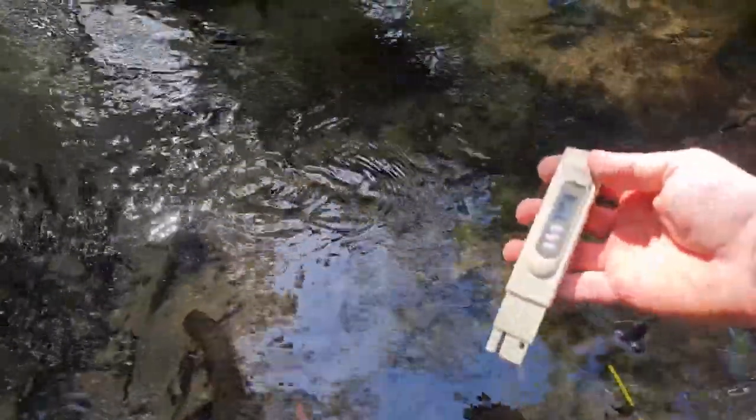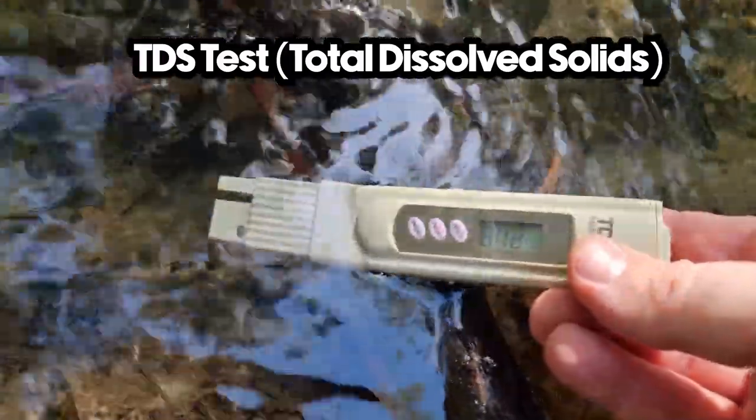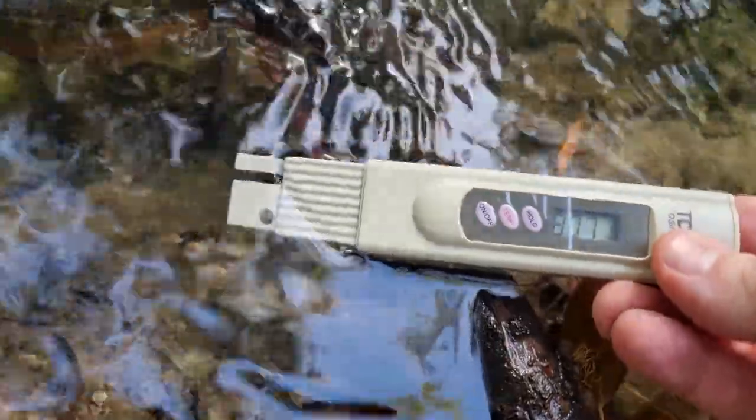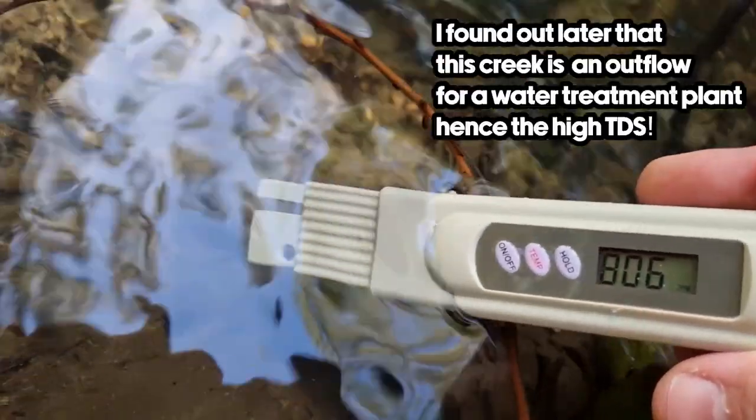First test we'll do is TDS. Reading 807, 809, 806 — quite a high TDS, about 807.